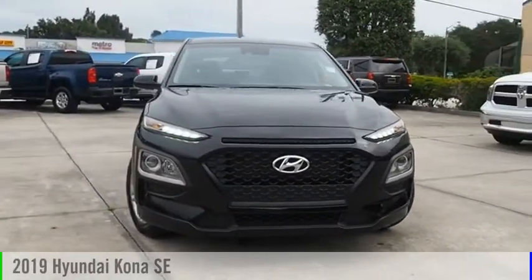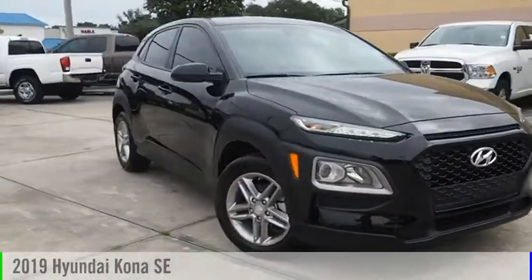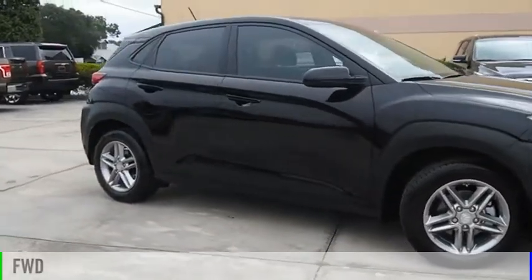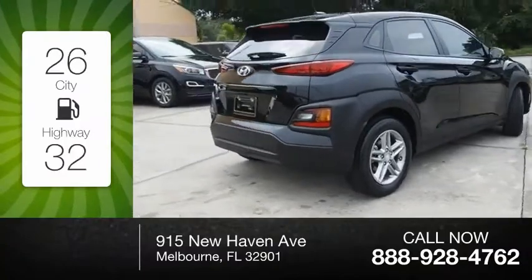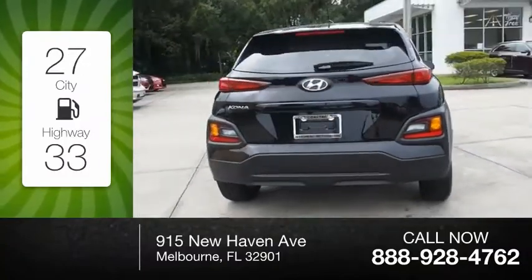You are going to love the 2019 Kona. This vehicle is powered by a front-wheel drive 2.0 liter engine. Great fuel efficiency saves you money by requiring fewer trips to the gas station.